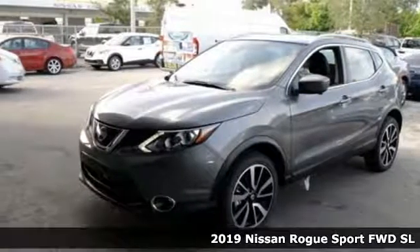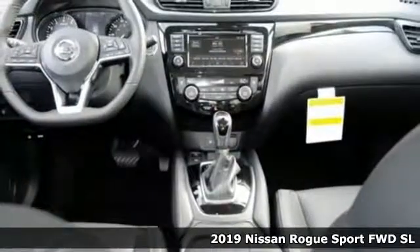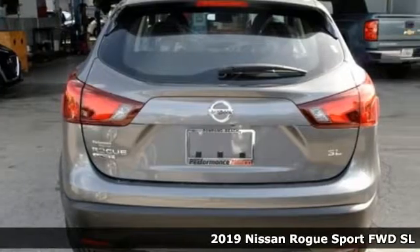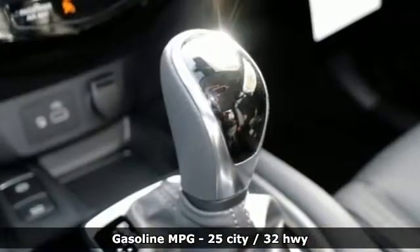Here's a new 2019 Nissan Rogue Sport. This is the compact crossover that is just as good for the daily routine as it is at breaking out of it. It comes with great features you love.